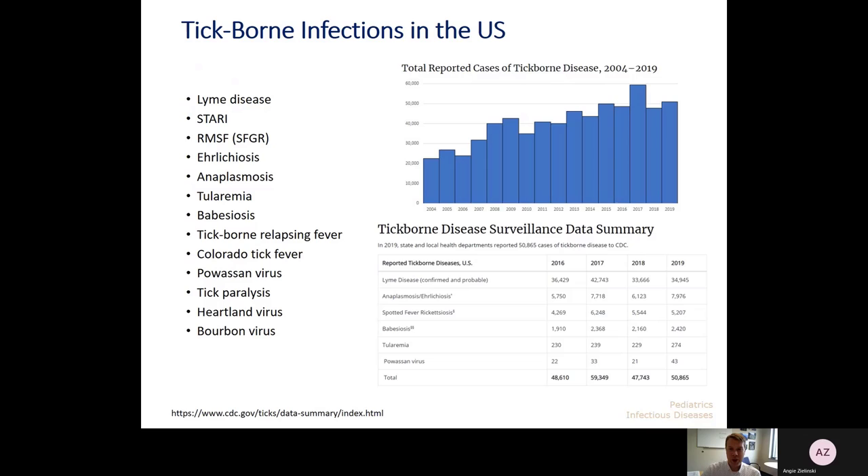Just to talk about some of the tick-borne illnesses we see in the U.S., the curve at the top right really just shows that overall there's been a pretty level number, just under or right at 50,000 tick-borne illness cases reported to the CDC each year for the past five years. At the bottom right you can see which tick-borne illnesses are most common: Lyme is always the most common, then ehrlichiosis and anaplasmosis typically second, spotted fever group rickettsiosis typically third, and then a smattering of others including babesiosis and tularemia.